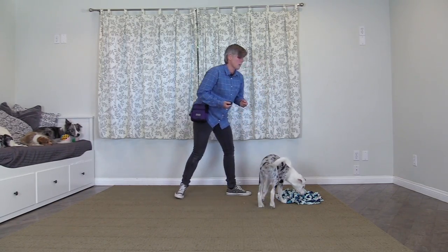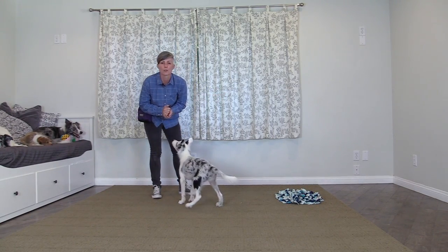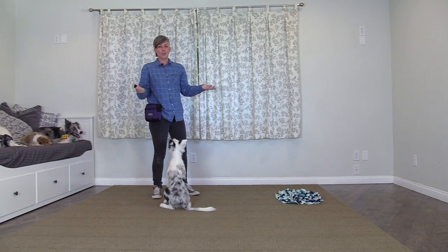There's still some kibble in there, but what he's found out is that if he comes to me, he gets a faster rate of reinforcement and better value treats.